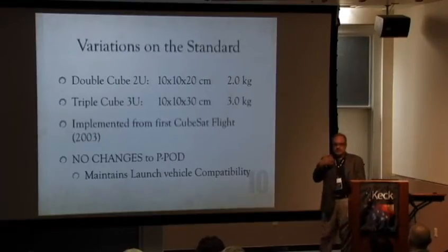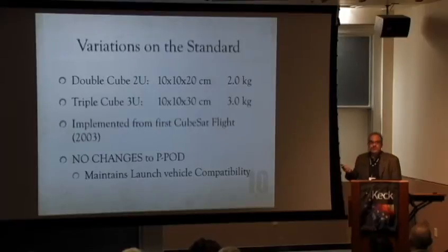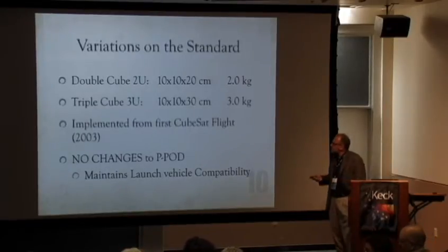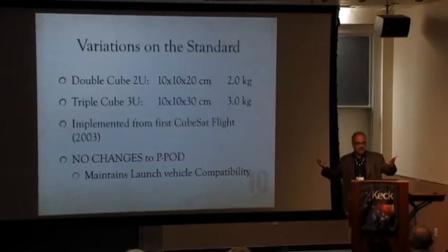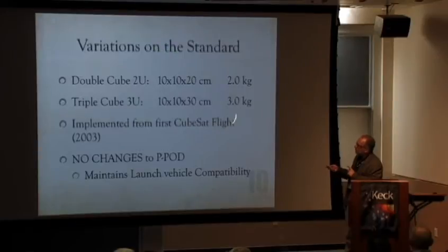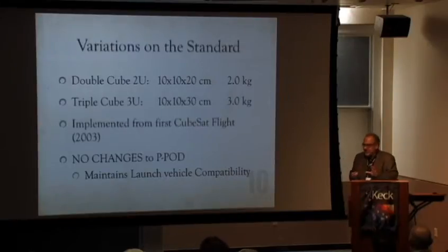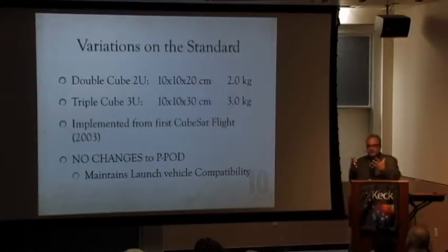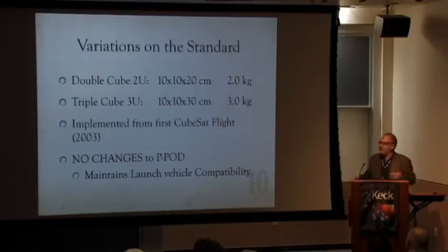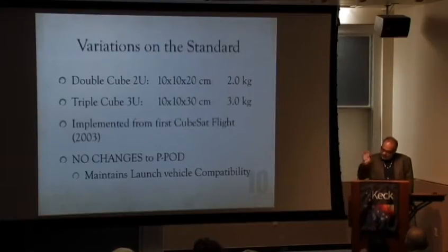The tradition in aerospace that standards don't work is correct — Stanford put out the standard and violated it immediately. In the first launch in 2003, we had what is now called a 3U CubeSat, which took the entire space inside the deployer. The nice thing is that those changes didn't change the deployer, so launch vehicle compatibility was maintained. The deployer's solid walls meant people physically could not grow beyond that violation — which actually maintained the standard. So we were okay.